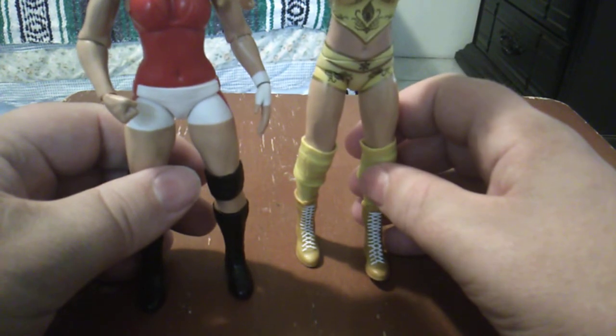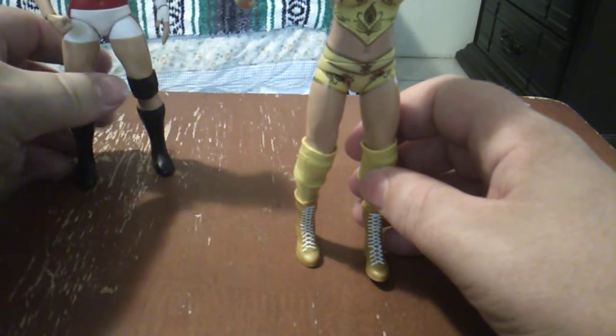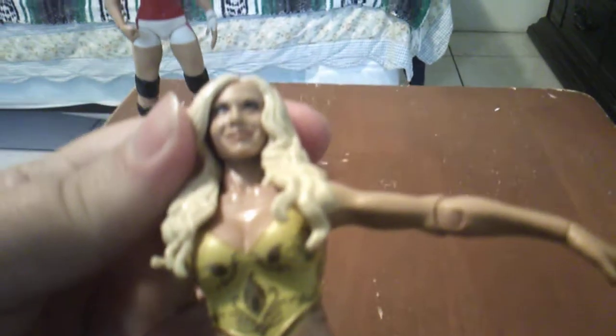Trish has shorter legs so they're thicker — she's got a different body mold. This Charlotte, I believe, is all molded detail, so this is exclusively for Charlotte. You probably knew they were going to make a lot of Charlotte figures so they went ahead and did that. Now she's supposed to have these little glitter things on her face. They only had two of these and one looked better than the other, so I picked this one.